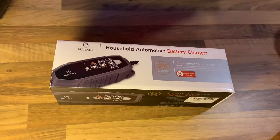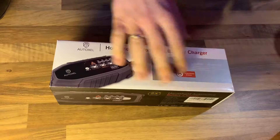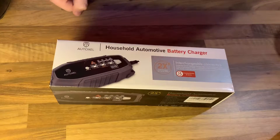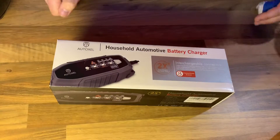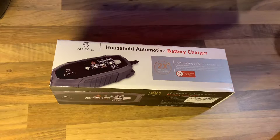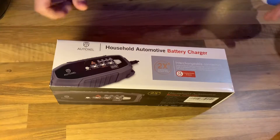Hello, today I'm going to show you an awesome unboxing video. Let me introduce you to the AutoXYL vehicle battery charger, 3.8 ampere, 6 volt or 12 volt, 8 modes intelligent car battery charger.